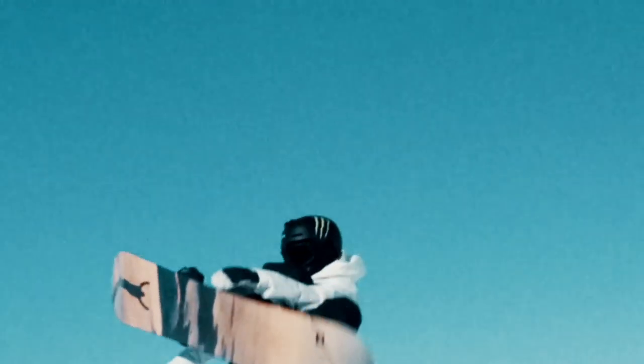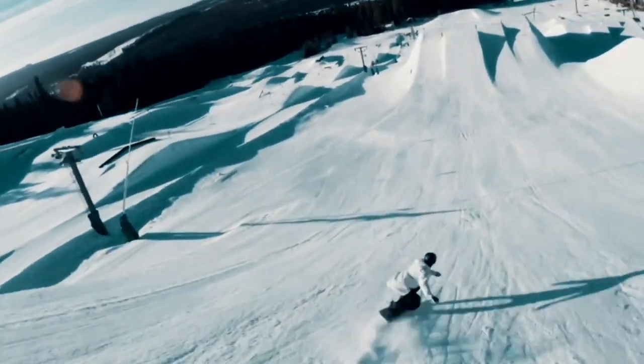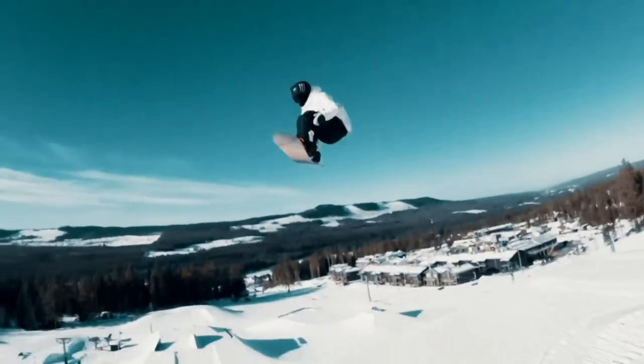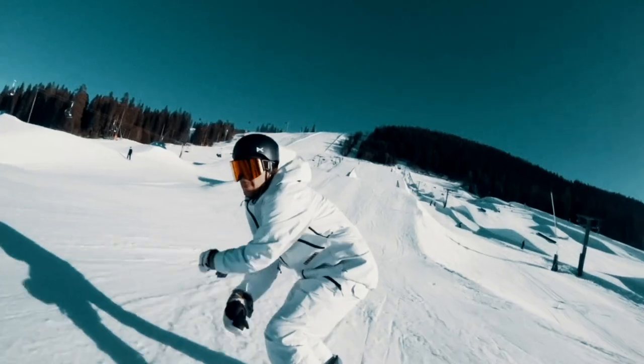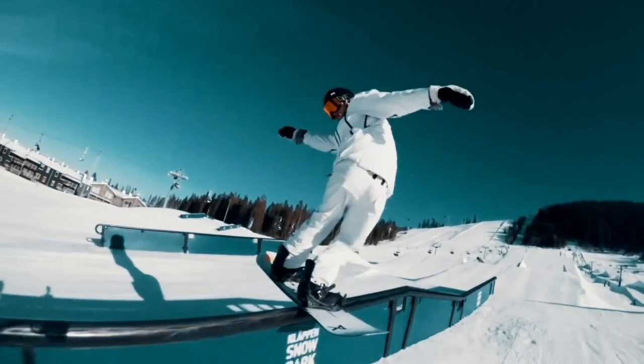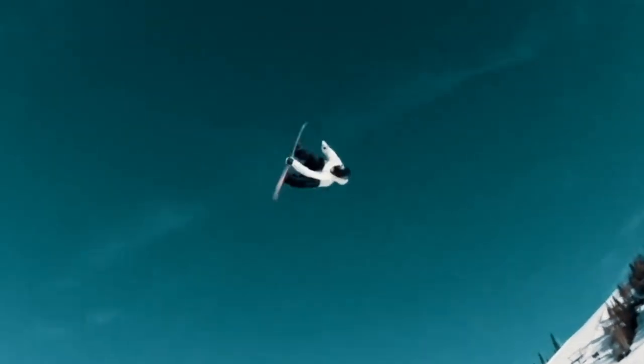Do you choose a specific helmet to work on the fit for a goggle, or how do you decide that? We try to make them fit most helmets on the market. But it depends on if you have a big head or a small head. We have a lot of different models to fit — if you have a small head you wear one model, and if you have a bigger head you can wear another.